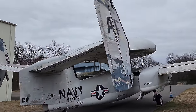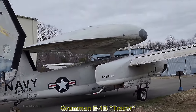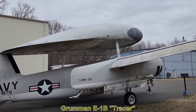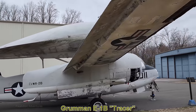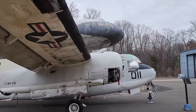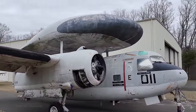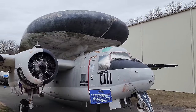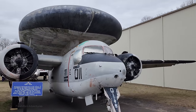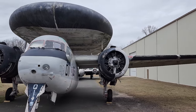Last but not least, we have the Grumman E-1B Tracer — the first aircraft specifically designed for airborne early warning. It first flew in 1956 and was retired in 1977. It features folding wings for easy storage on aircraft carriers and had an enormous radar system mounted on top. This particular aircraft is dedicated to Lou Rell, who flew it as a US Navy pilot and amazingly helped to restore it.